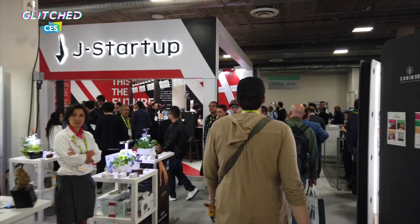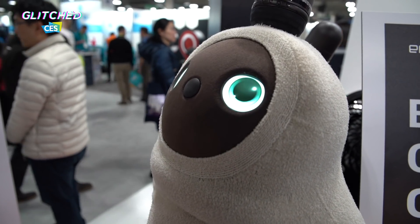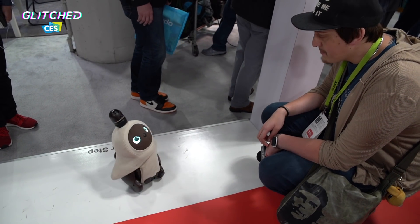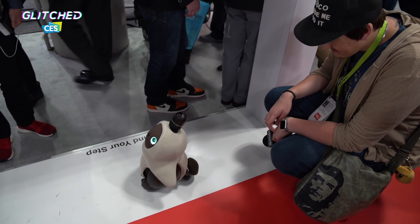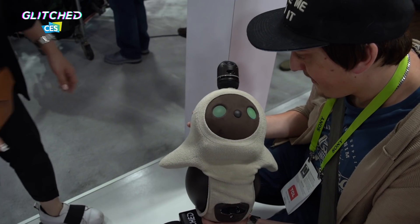So we are at the Groove X stand at CES 2019 and next to me I've just made a friend — this little cute robot is called the Lovot. The Lovot is basically robot meets animal meets pet meets cute little thing. The idea is that you buy this Lovot and it becomes part of your life and your household — it walks around with you inside, gets sad when you leave for work, always asks for a hug, and it's warm. If you hug it, it emits heat, and you can tickle it.